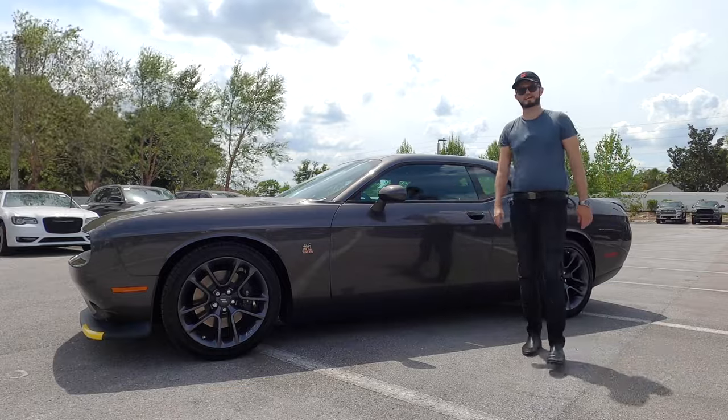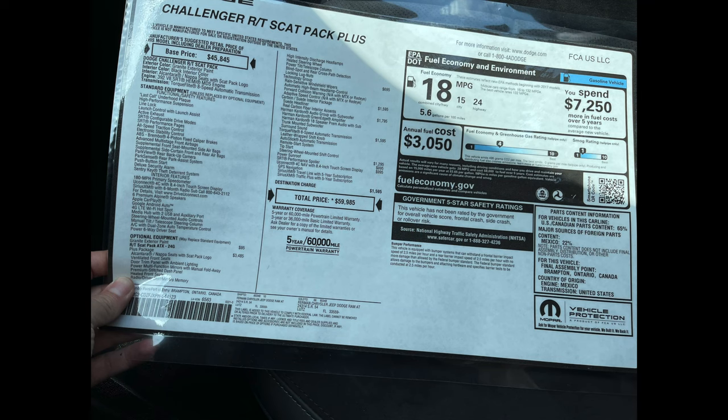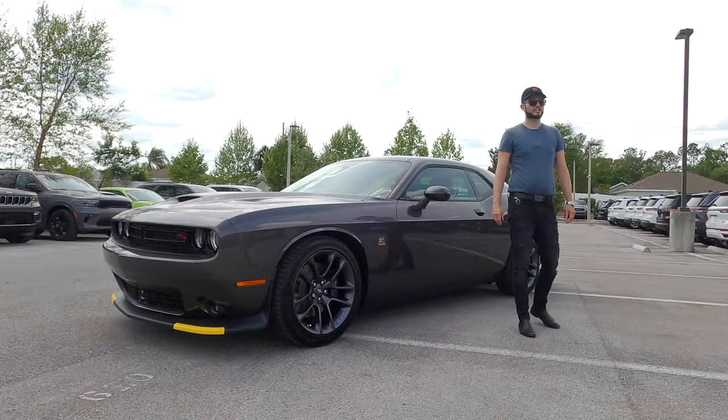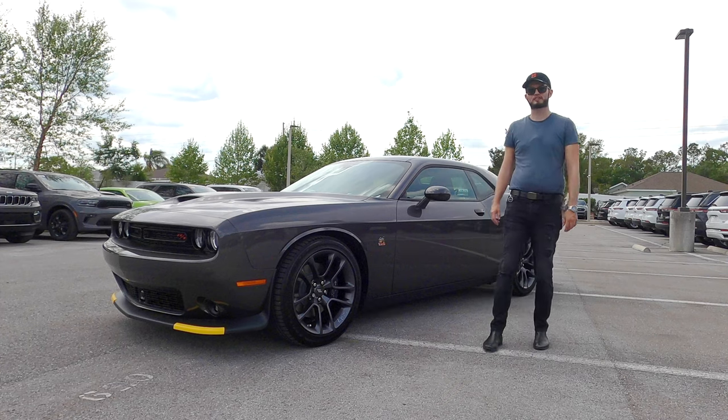The Challenger is definitely the iconic staple of American muscle. And when you get the Scat Pack, it's kind of my favorite variant because you can actually keep this car planted and you feel the performance. This is the 2023 Dodge Challenger RT Scat Pack Plus in granite with black interior leather.